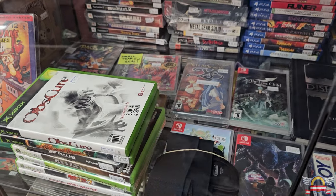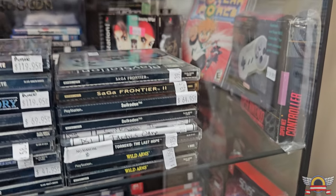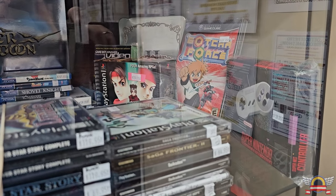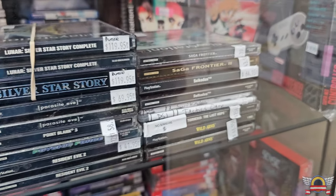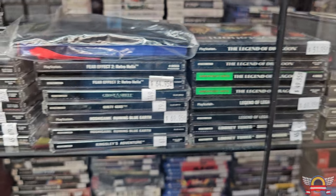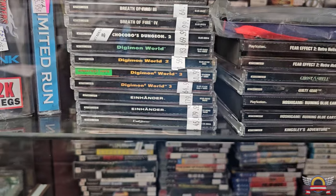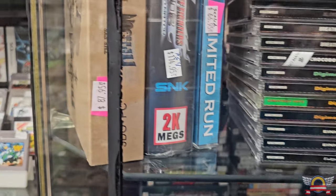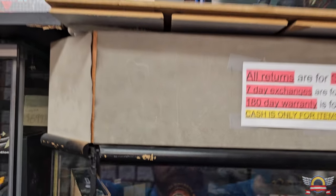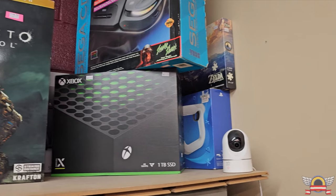If you thought this was it - the cases and what was going on in that other room - this place just keeps getting more and more crazy. Someone obviously turned in all the Digimon World games, which is pretty cool. There are those two copies of Einhander I was talking about. After this they had some collector's editions and limited run stuff.